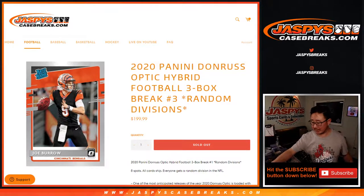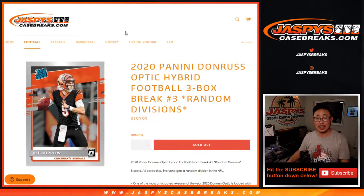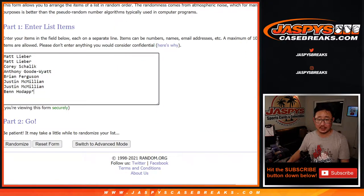Hi everyone, Joe for Jaspi's Casebreaks.com, coming at you with 2020 Panini Donruss Optic Hybrid Football 3-Box Random Division Break No. 3. Everyone gets a random division, all cards ship, a lot of fun stuff right here — hybrid edition. Big thanks to this group.